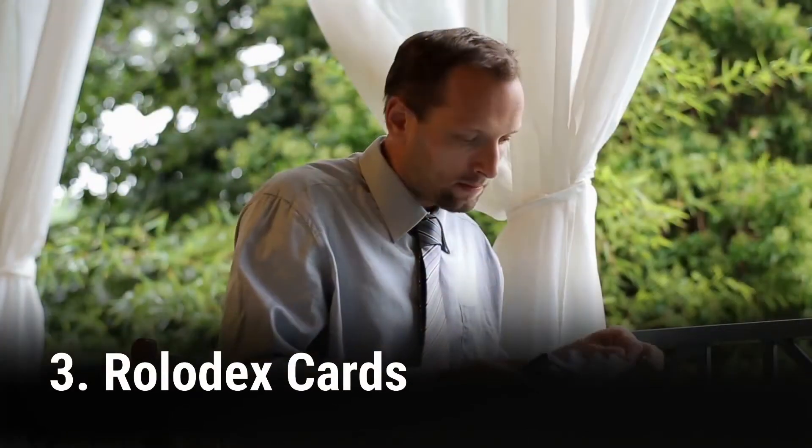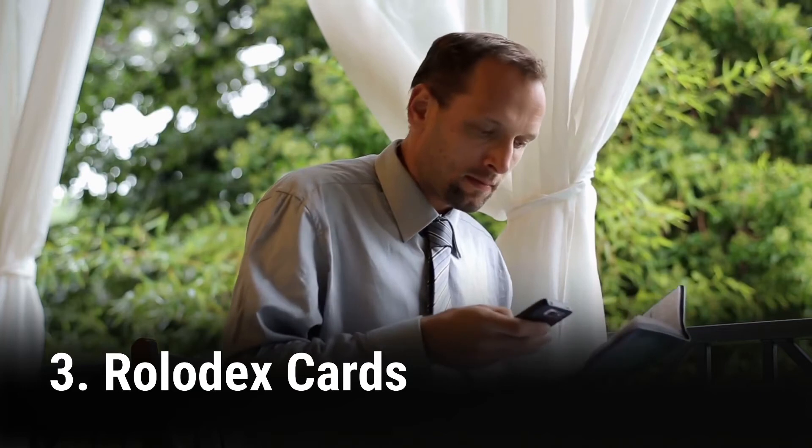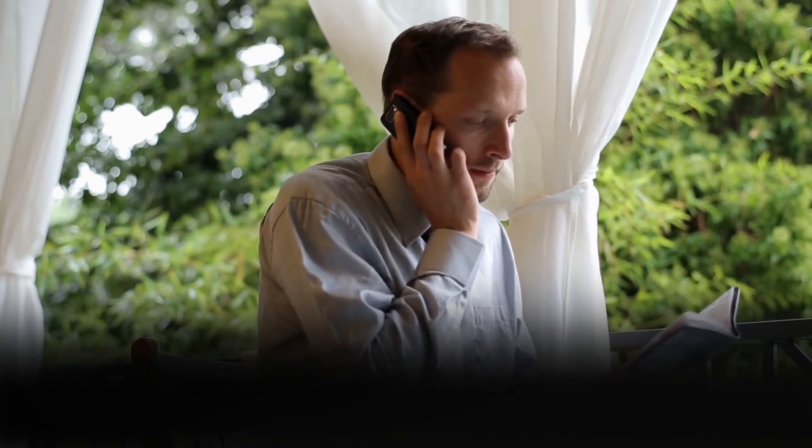3. Rolodex cards are excellent reminders. Include a note that says, "We are always at your fingertips when you need us." Make sure your Rolodex card has the little tab at the top with either your name or the biggest benefit of using your services — this will make it stand out from the other cards in the file.